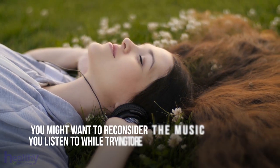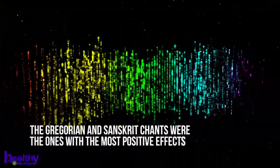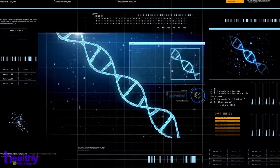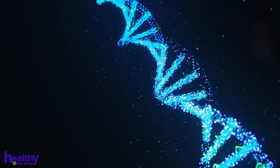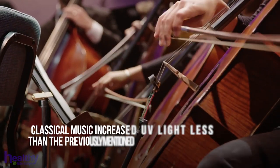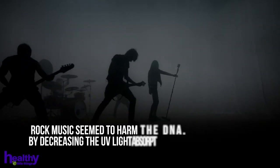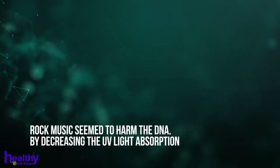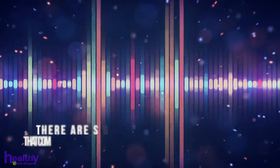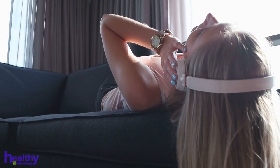Now you might want to reconsider the music you listen to while trying to relax. It seems the Gregorian and Sanskrit chants were the ones with the most positive effects, and they even encouraged healing by increasing the UV light absorption between 5 and 9 percent. On the other hand, classical music increased UV light less than the previously mentioned ones. And finally, rock music seemed to harm the DNA by decreasing the UV light absorption. Dr. Rein's research shows that there are some serious effects that come with each type of music that can be seen on health and well-being.